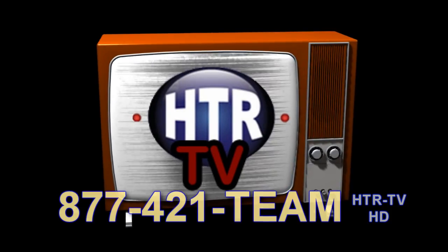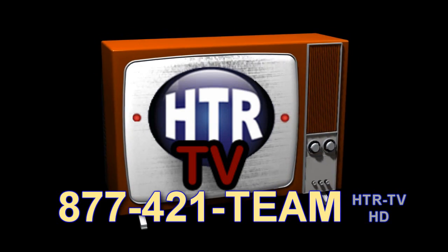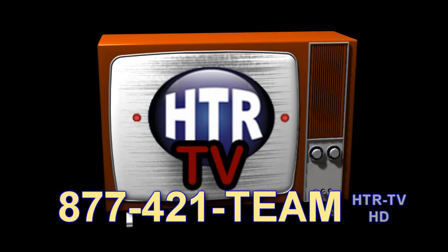Come visit again next week for another edition of HTR TV, where you see your future home in HD.